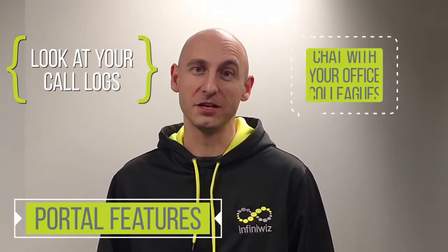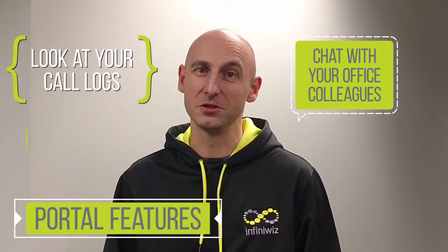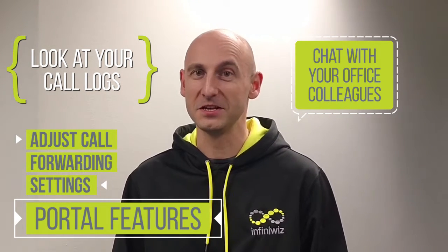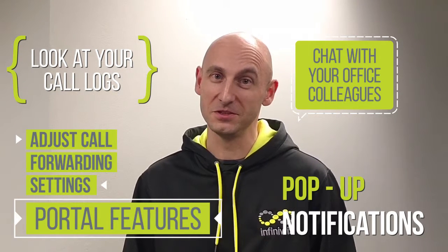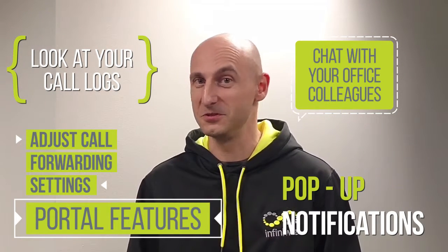One of the things that you can do is look at your call logs. You can chat with other people in the office, you can adjust call forwarding settings, and you also get pop-up notifications — so when your phone rings, you no longer need to look at the phone; you just get a pop-up on your computer that tells you exactly who's calling.